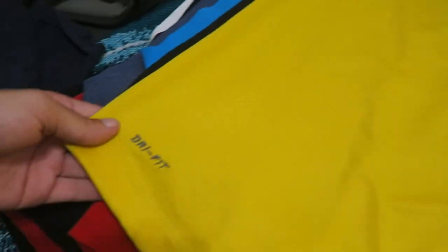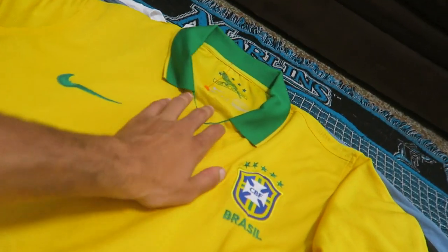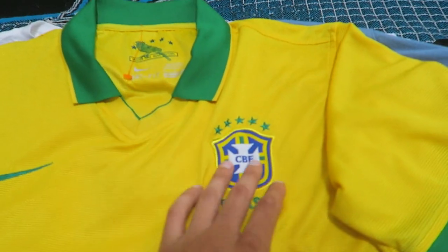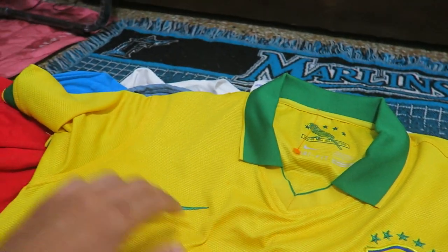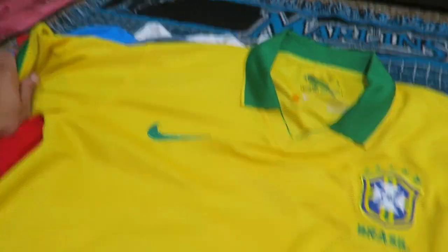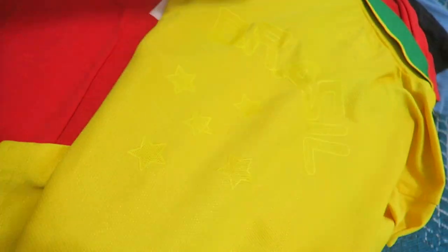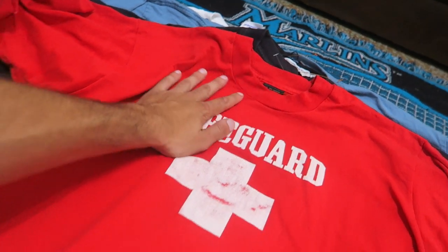The Nike Brazil jersey is authentic — little Dri-Fit with the authentic tab right there. Usually when we find these they're not authentic, for whatever odd reason they make so many fake jerseys. This seems to be authentic with the Nike swoosh — it's about a size large, and on the back it has a Brazil logo with the stars. Also grabbing the lifeguard shirt printed on a Screen Stars tag — old school style, size XL, double-sided.